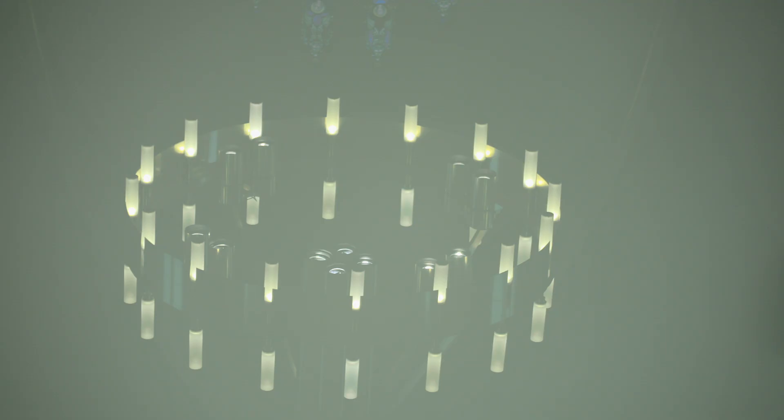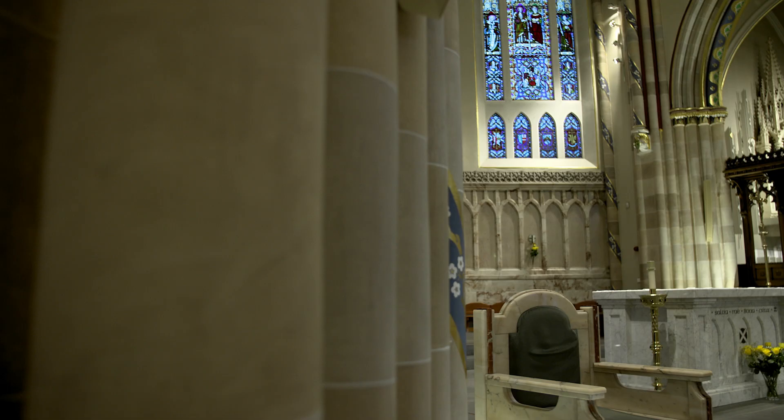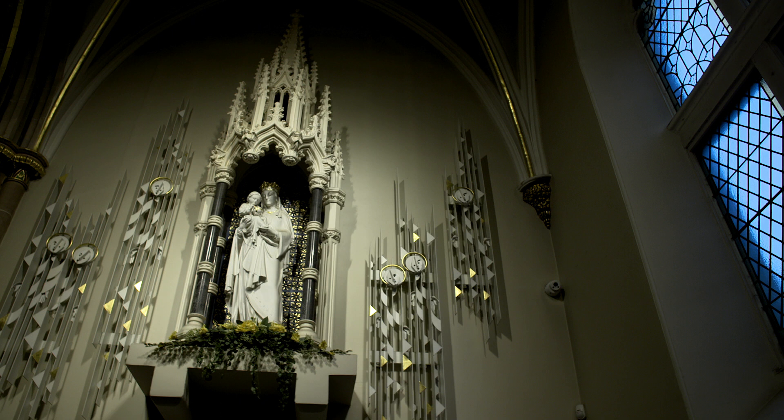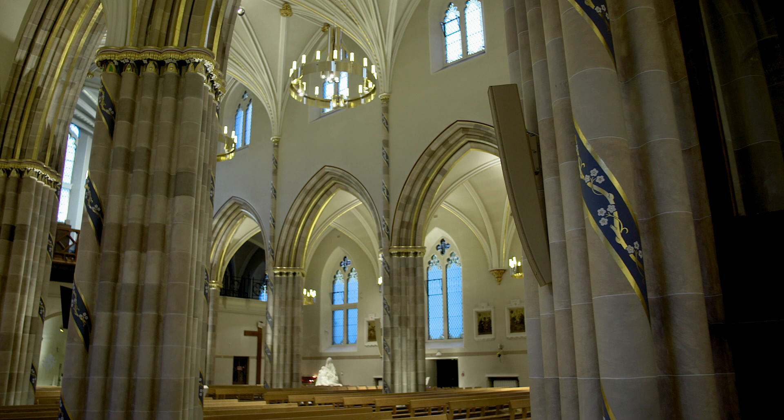200 years ago this church was completed and the first mass was celebrated on the 18th of December 1816. This was a significant event in the history of the Catholic Church here, because up to then there had been no permanent fixed place of worship for the Catholic population, which was growing because of the arrival of people from the Highlands for work and then people from Ireland fleeing the famine. So a rapidly expanding population needed a place of worship, and the priest in charge of the Catholics in Glasgow at that time was Father Andrew Grant.